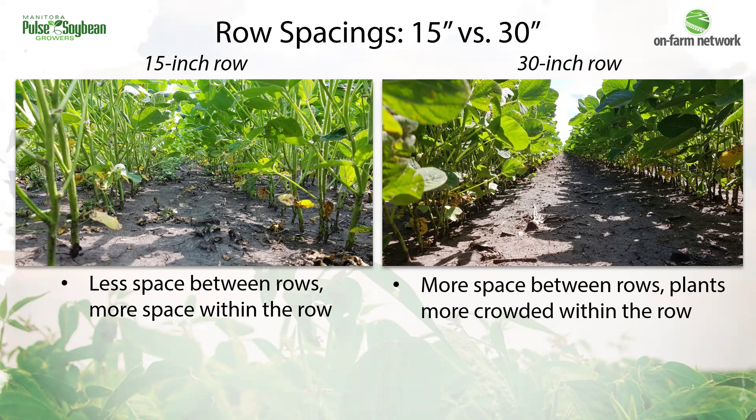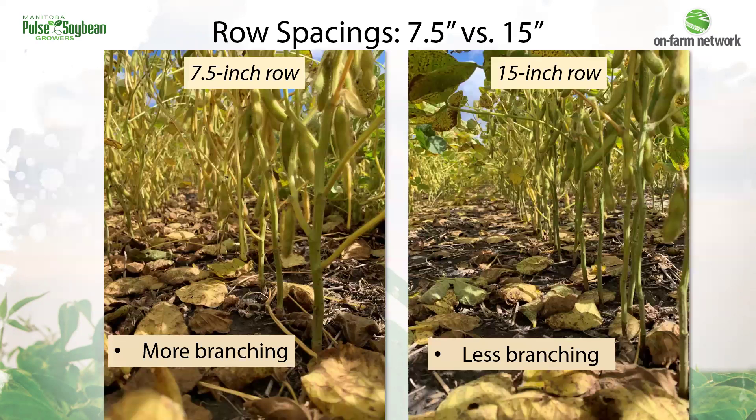The hope is that the competition would also lead to higher pod heights, but that hasn't been the case. As rows narrow, we have more branching as plants grow to fill in the extra space in the row. You can see that in these two photos — there are more branches per stem in the 7.5-inch row picture on the left, and less branching in the 15-inch rows.